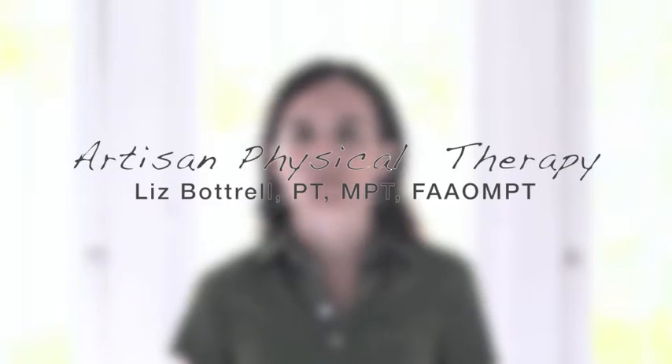Hi, I'm Liz Bochell, physical therapist and owner at Artisan Physical Therapy in Missouri, Los Angeles, California. Thanks for joining today.